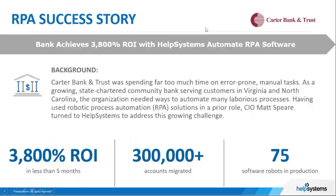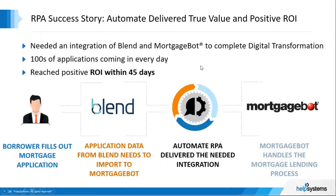Some quick wins with RPA: Carter Bank & Trust achieved a 3,800% ROI in less than five months by leveraging automation to migrate 300,000-plus accounts from one core banking system to a new system without any human interaction — and they currently have over 75 bots in production. We also have an example of a mortgage company struggling with hundreds of mortgage applications daily; Automate RPA streamlined all the data entry so humans didn't have to do it manually, and they reached a positive ROI in less than 45 days.